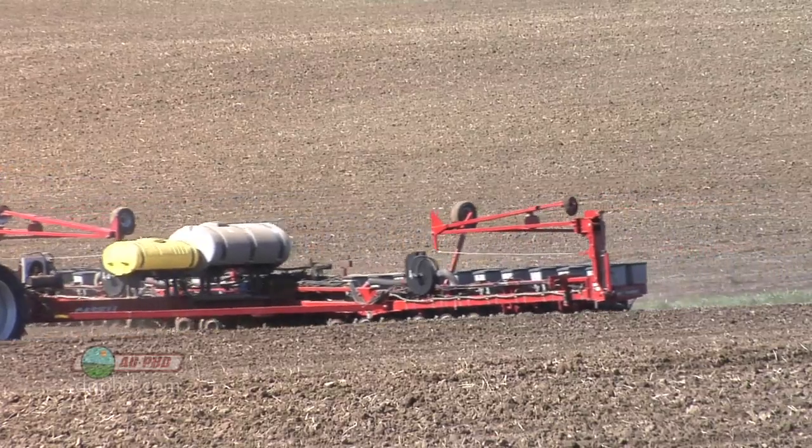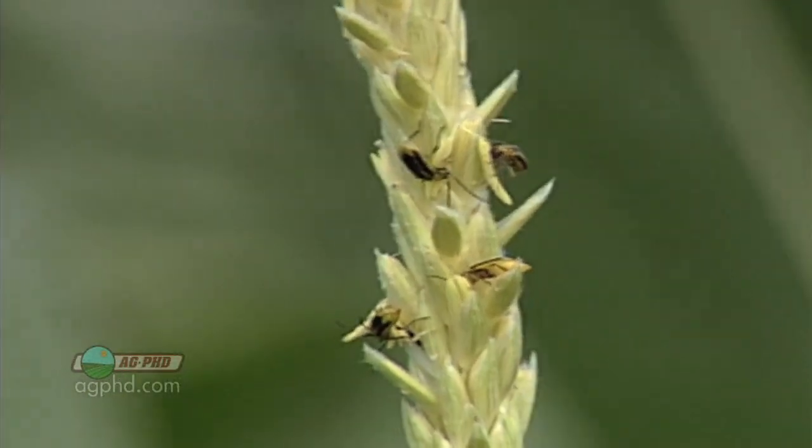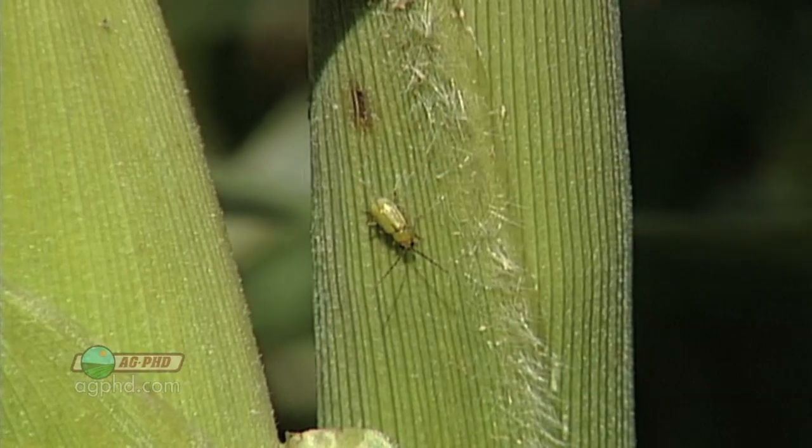Coming back to rootworm resistance — people start saying it's a disaster, we shouldn't plant VT3 anywhere, that it doesn't work anymore. It's not just VT3; it's Herculex, it's Agrisure — it's all the single-source rootworm traits. But here's what I come back to: 99% of the time this stuff works. We just have a pocket here where there's tremendously heavy rootworm pressure and some rootworms developed resistance.